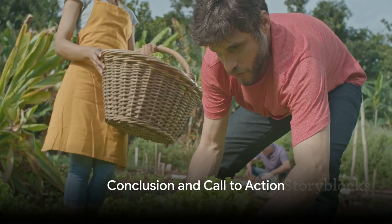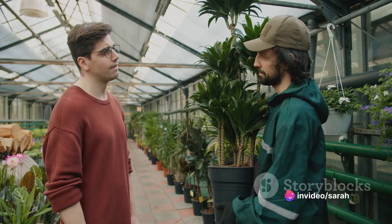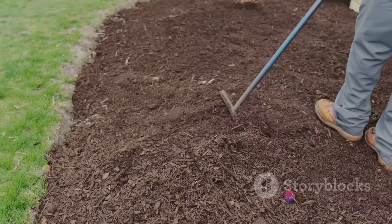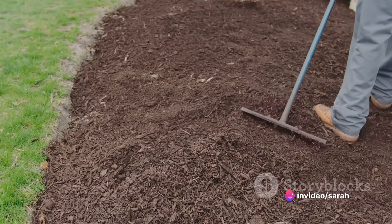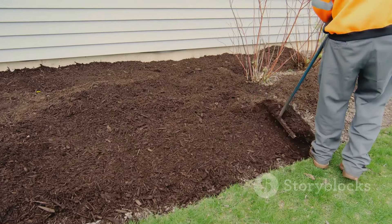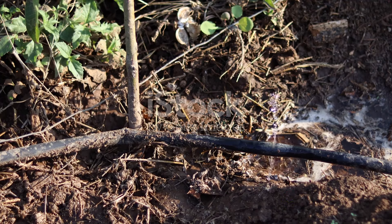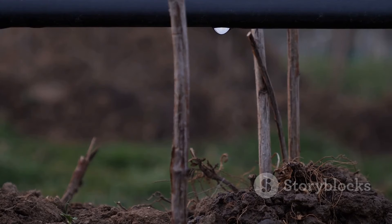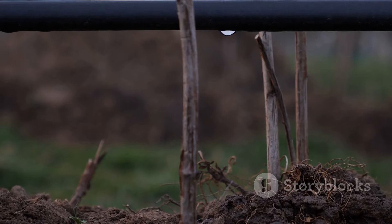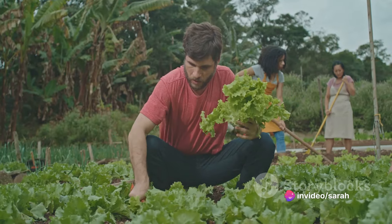And there you have it — a low-maintenance allotment that doesn't skimp on productivity. With just a little bit of planning and some smart choices, you can transform any patch of earth into a bountiful garden. Remember the magic of mulching and how it keeps your soil moist, suppresses weeds, and nourishes your plants. Don't forget the power of perennial vegetables and self-seeding crops that come back year after year. Think about the time saved with a drip irrigation system, and the natural pest control that comes with choosing plants that repel pests or attract beneficial insects. These are all simple, sustainable solutions that can make gardening a joy, not a chore. The reward? A vibrant, productive allotment that's kind to the earth and kind to you.